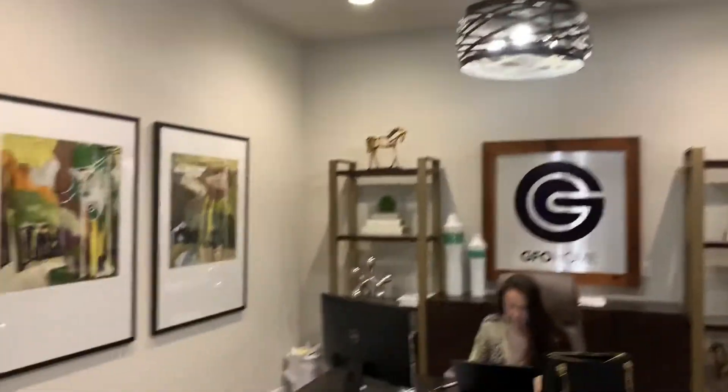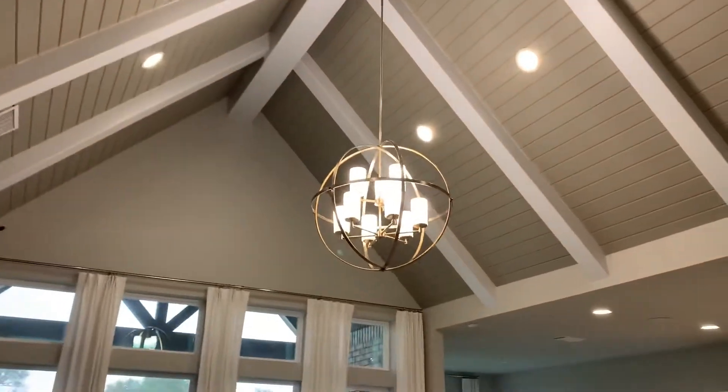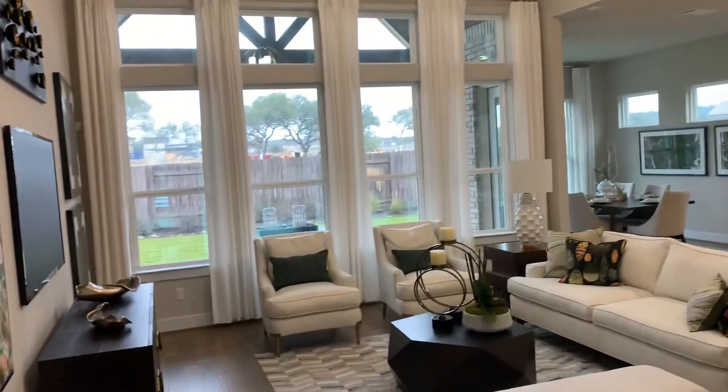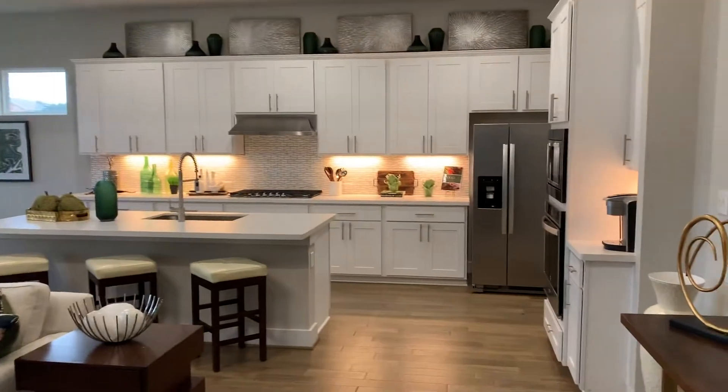There's a nice formal dining area with recessed lighting. You've got this tongue and groove with beam ceiling in the living room, and a nice open kitchen.